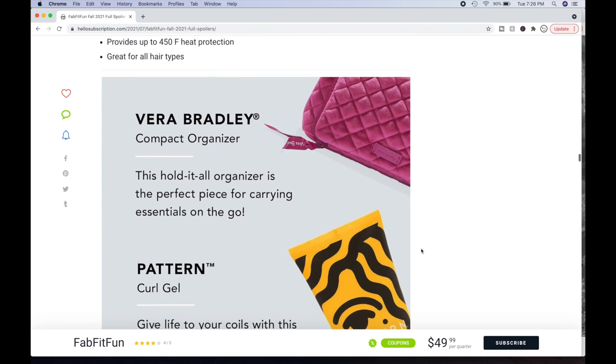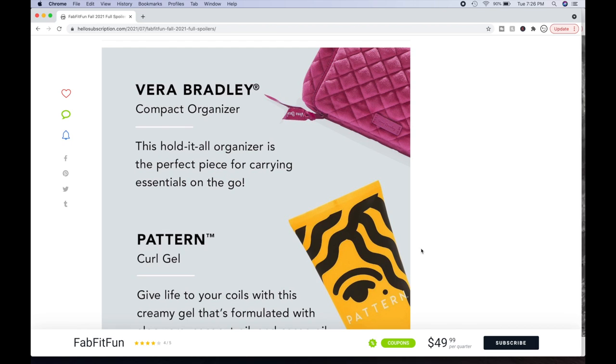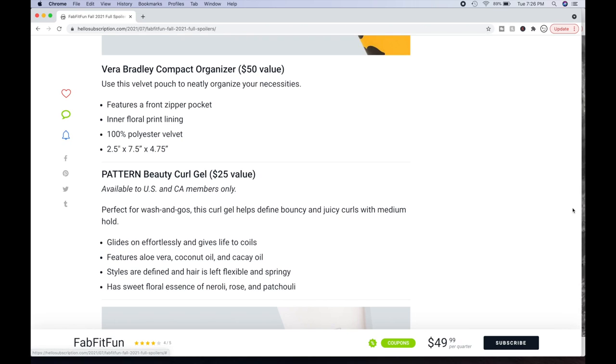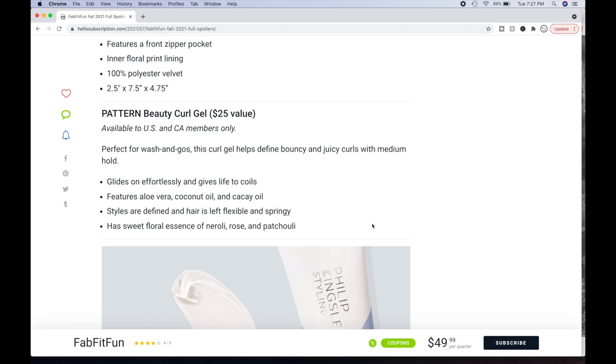Next is the Vera Bradley Compact Organizer — a throwback available a couple of boxes ago. A lot of people really did like it. It's a $50 value. Features a front zipper pocket, inner floral print lining, 100% polyester velvet. Measures 2.5 by 7.5 by 4.75 inches — fairly small. Or you can pick the Pattern Curl Gel, which gives life to your curls. Formulated with aloe vera, coconut oil, and cacao oil, it's a $25 value available to U.S. and Canadian members only. Perfect for wash-and-gos — helps define bouncy, juicy curls with medium hold. Has a sweet floral essence of neroli, rose, and patchouli.